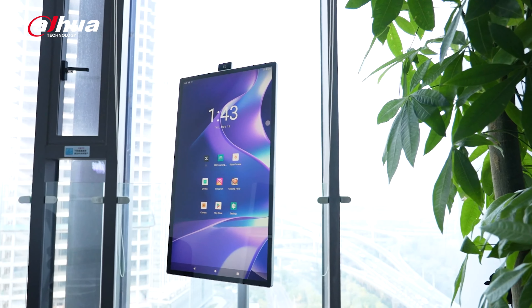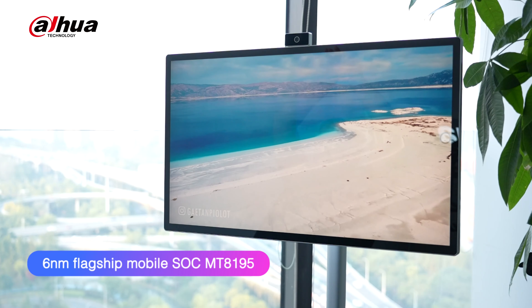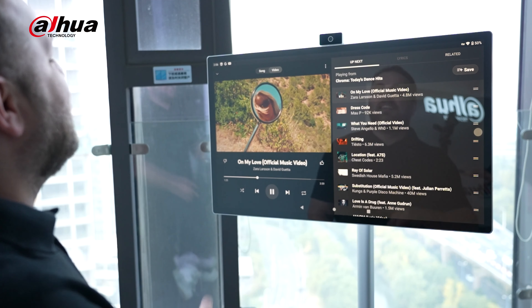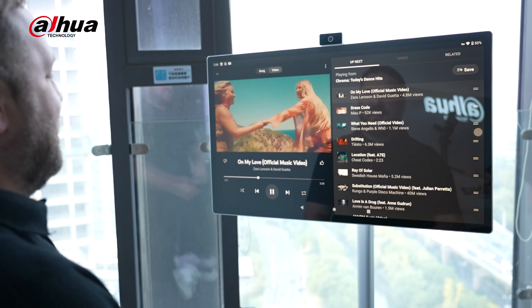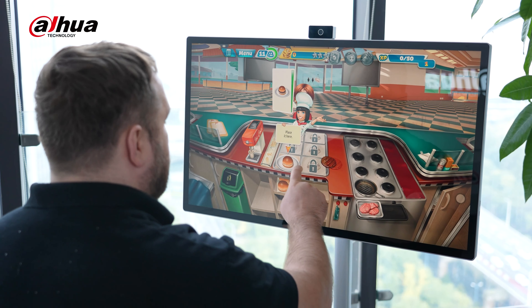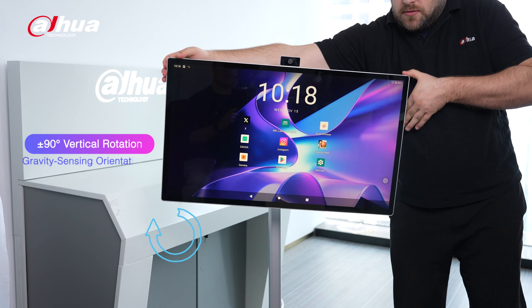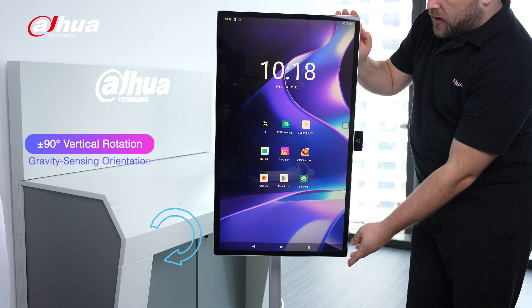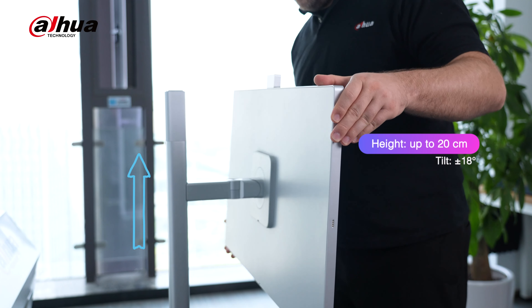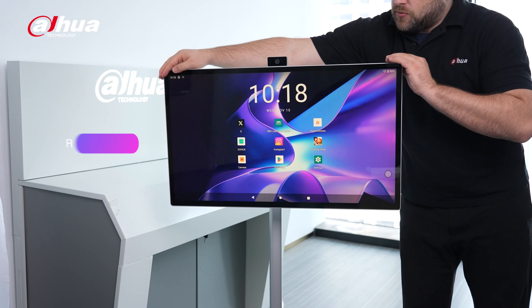The LM32-U400P model has a 31.5-inch 4K anti-glare touchscreen and a powerful flagship mobile SoC, providing a smooth performance, kind of like a high-end smartphone. It boasts a large memory capacity and can handle memory-intensive tasks and games. The smart display can rotate 90 degrees for effortless portrait or landscape viewing.